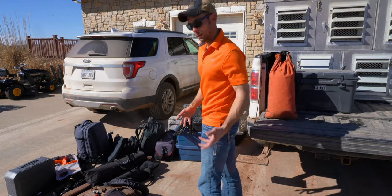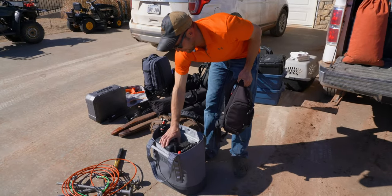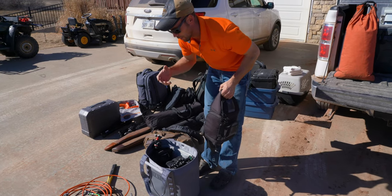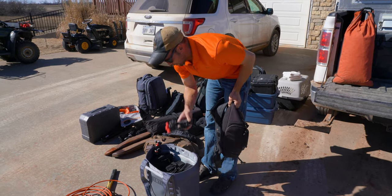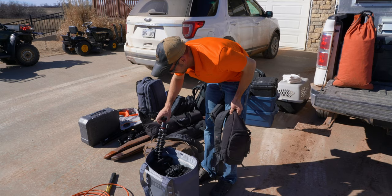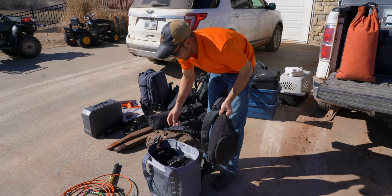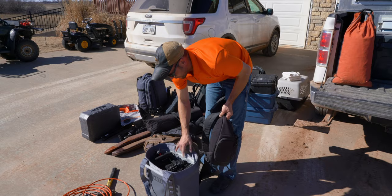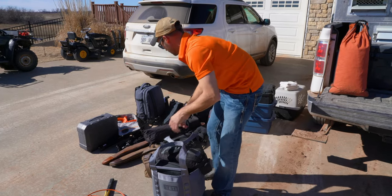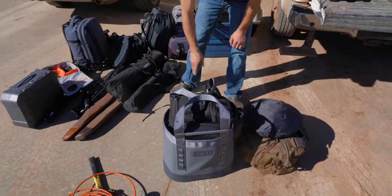We've got hunting gear and camera gear. This bag holds all my GoPros. This big boy is a Sony A7R Mark IV. We have lights, mounts for the GoPros, and a gorilla pod — a mini tripod that can cling to things. There's also my laptop for traveling, some lights, and a med kit that's packed and ready to go, plus a bounce card for lighting situations.